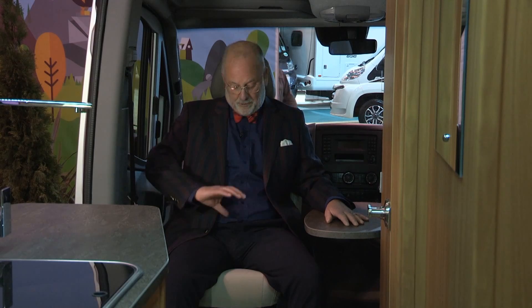I'm now ensconced in the best seat in the house. These cab seats are ergonomically designed and Luna put a seat swivel in, so it turns around and faces the action. I've got an occasional panel table here and the view outside there. Any chance of a gin and tonic?